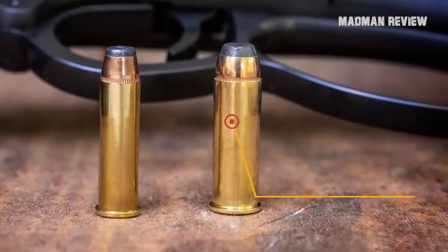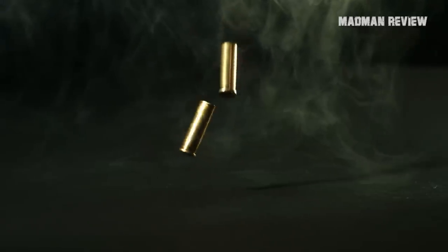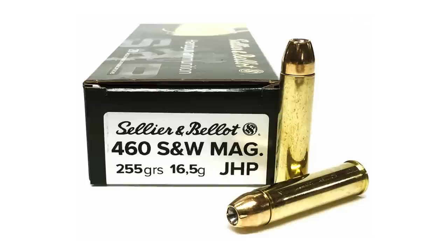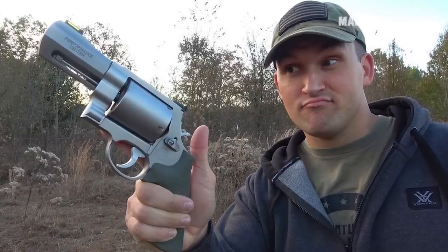The .44 Magnum is about the biggest caliber any normal or reasonable person would consider owning and shooting. Of course, some people enjoy shooting the .454 Casull or the .460 Smith & Wesson. If you're one of them, then more power to you.